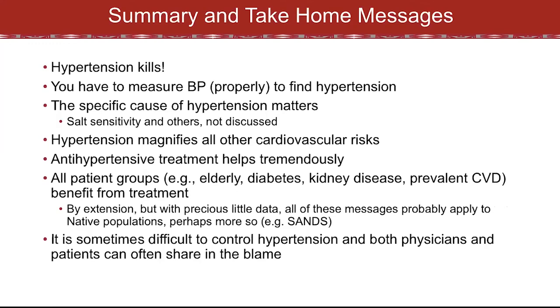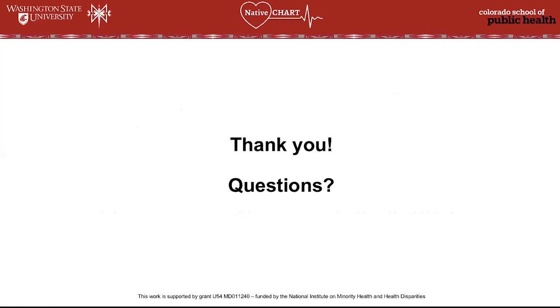The take-home: hypertension kills. You have to measure blood pressure properly and carefully in order to find it. Hypertension magnifies all other cardiovascular risks and is at least additive to most of them. Anti-hypertensive treatment helps tremendously for all patient groups — the elderly, those with diabetes, kidney disease, and prevalent cardiovascular disease all benefit from treatment. We have precious little data for these messages in native populations, but the benefit might even be more so as we showed in the SANS trial. It's sometimes difficult to control hypertension, and in many cases both physicians and patients often share in the blame. Thank you so much for your attention. I'd be happy to take questions.